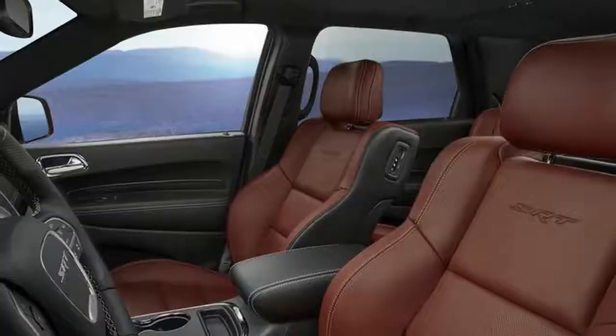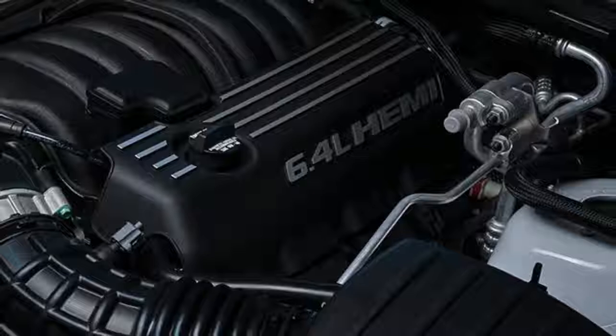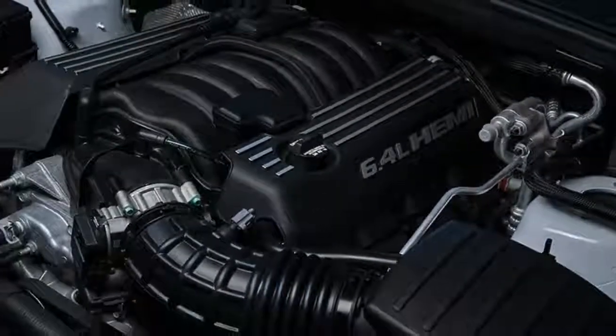Pirelli 295/45R20 all-season rubber is standard, but stickier Pirelli P Zero summer tires are optional.